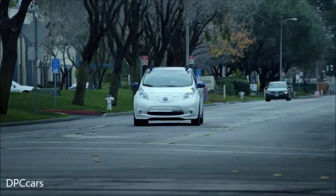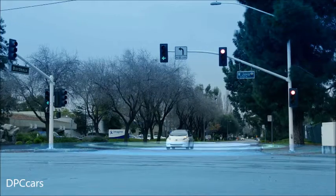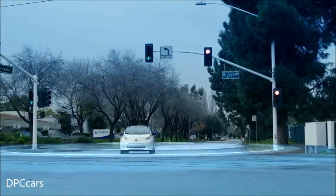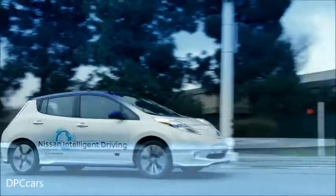The car knows where to go. The dashboard display shows you what the car sees, clearly and accurately, so you always know what's going on. You'll see what the car sees all the way around you, making intersections less hazardous.